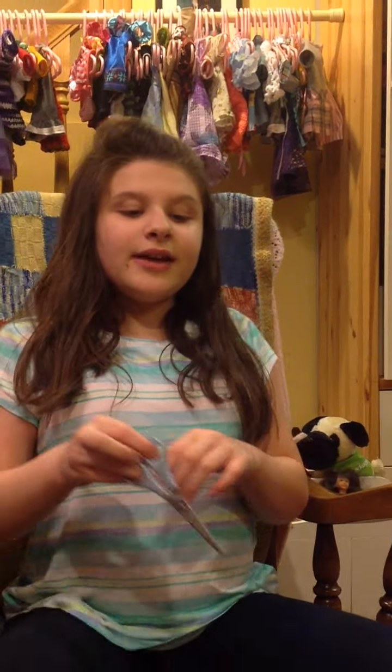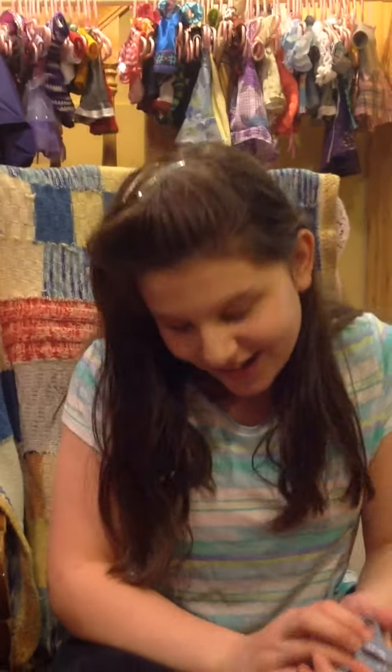Hey guys, so today with the help of my trustworthy assistant, Mommy, I went to Target today because I did really well in school this week. I'm going to do like a haul of everything doll-related I got at Target.